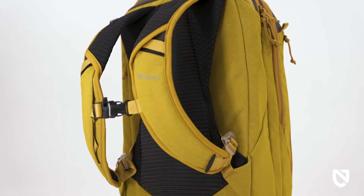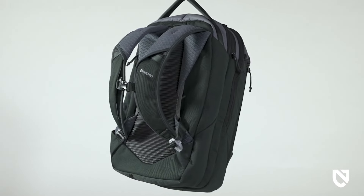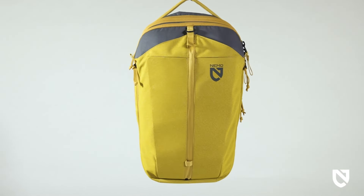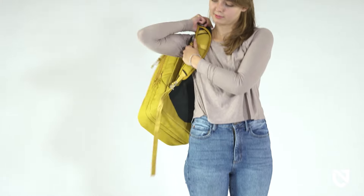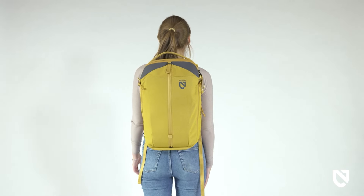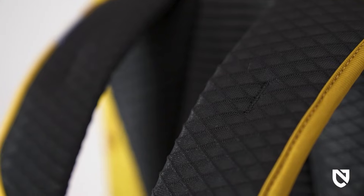Made with solution-dyed materials, Vantage is available in three capacities and two colorways, with surprise features and details in each model. The 26-liter option is a commuter's workhorse with a sleek aesthetic that can easily go from work to play to the woods.